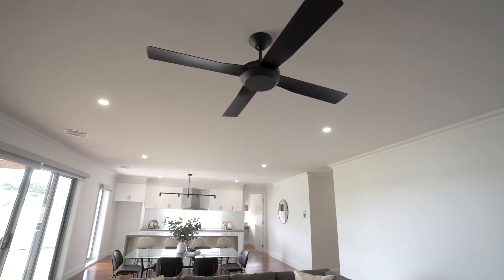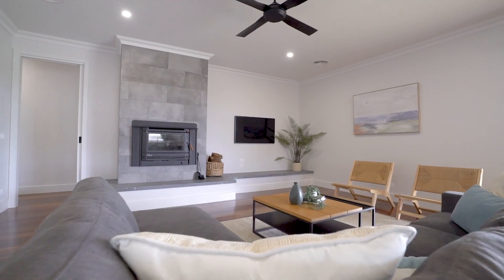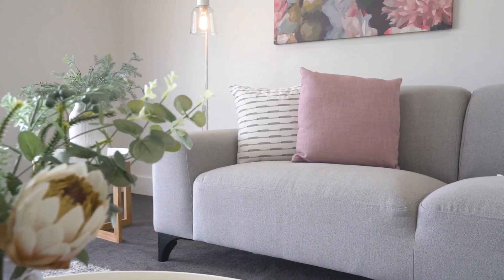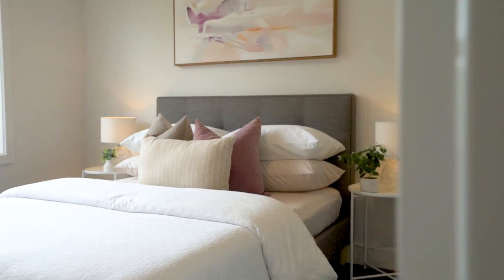From the moment you step inside, you'll be captivated by the grandeur of high ceilings, polished spotted gum flooring, quality carpets, two spacious living areas, four bedrooms including a master with ensuite and walk-in robe, and a study.